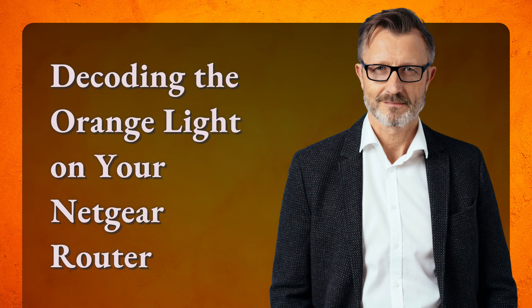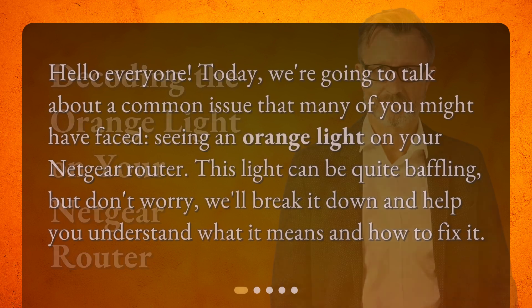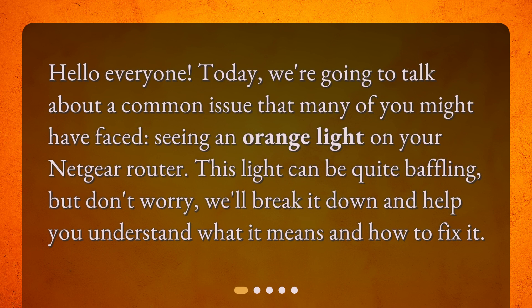Decoding the orange light on your Netgear router. Hello everyone! Today, we're going to talk about a common issue that many of you might have faced: seeing an orange light on your Netgear router. This light can be quite baffling, but don't worry, we'll break it down and help you understand what it means and how to fix it.